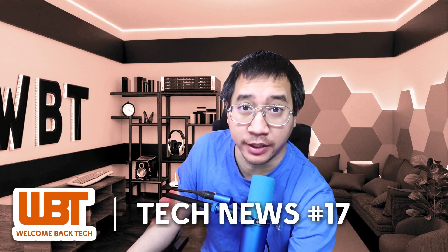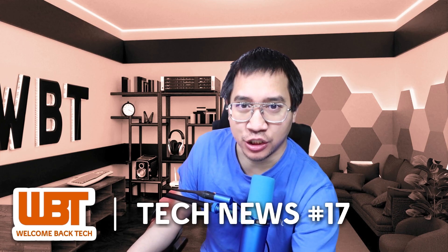And that is all for the tech news this week. We'll meet again next week. See ya!